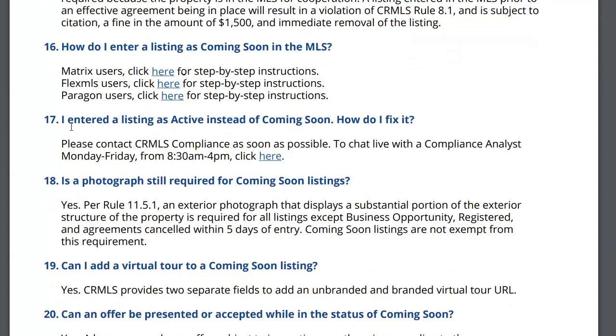This happened to one of our agents: I entered a listing as active instead of coming soon — how do I fix it? I had an agent do that and it was only supposed to be inactive for a week, but it took CRMLS a week just to get to it. We called the board first and the board said to send it to them. After two days they said they don't handle it, the MLS handles it. Then the MLS said it's too late. Only the MLS can help you.